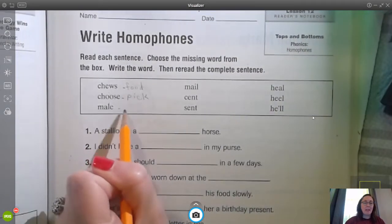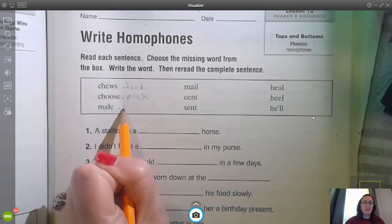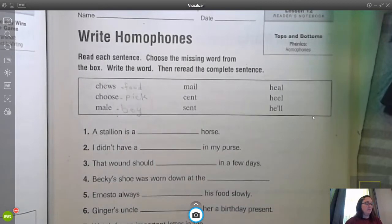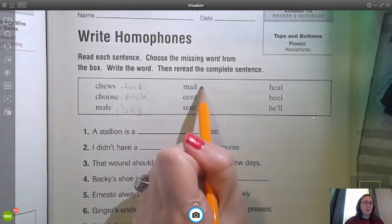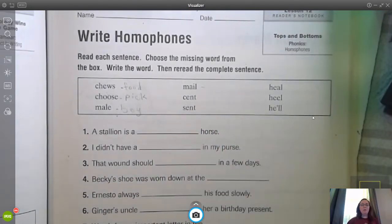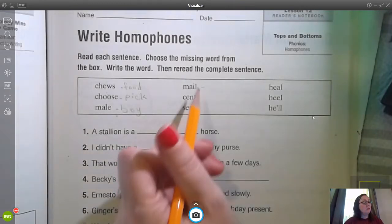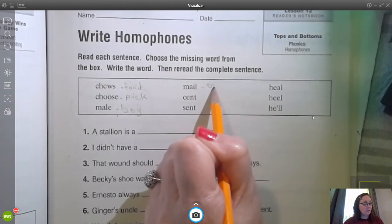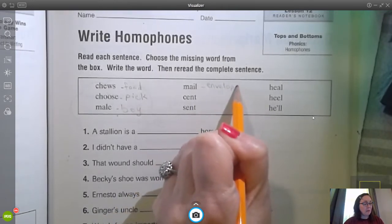The next one: male, M-A-L-E. That means a boy. And mail, M-A-I-L, is what you would get in the mailbox — which was a spelling word a few weeks ago. This is like an envelope, something you get in the mailbox.